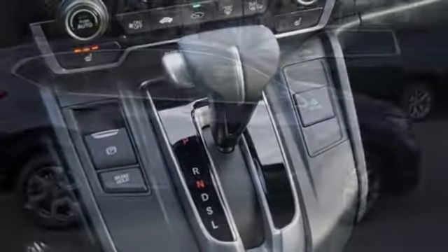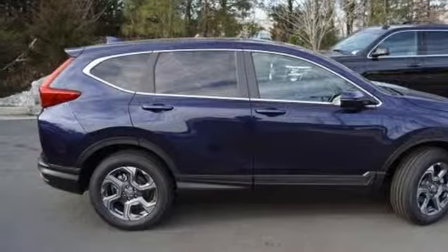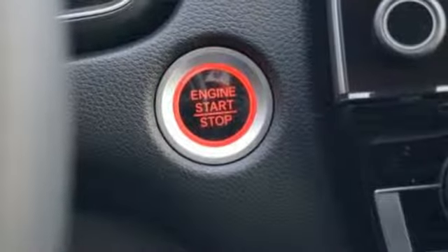It features an intercooled turbo inline four cylinder engine, power sliding and tilting sunroof, gas pressurized shocks, and power heated mirrors.